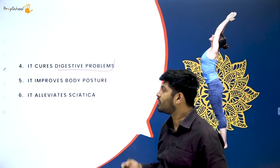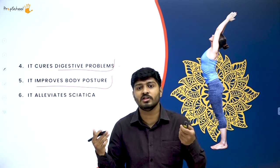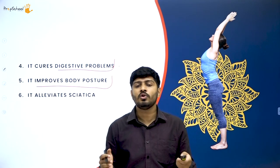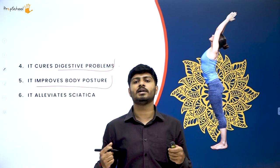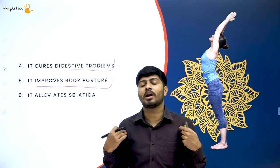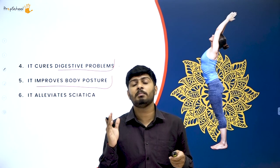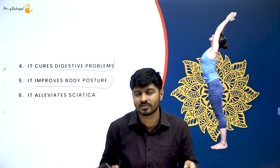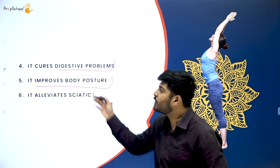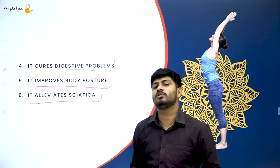Tadasana also cures general digestive problems and improves body posture. Many people develop rounded, bent shoulders over time — that is a postural deformity. Some people have a curvature on their spine called vertebral deformity. Other issues like flat foot and knock knees are also postural deformities. Practicing tadasana can fix these. It also alleviates sciatica-related problems.